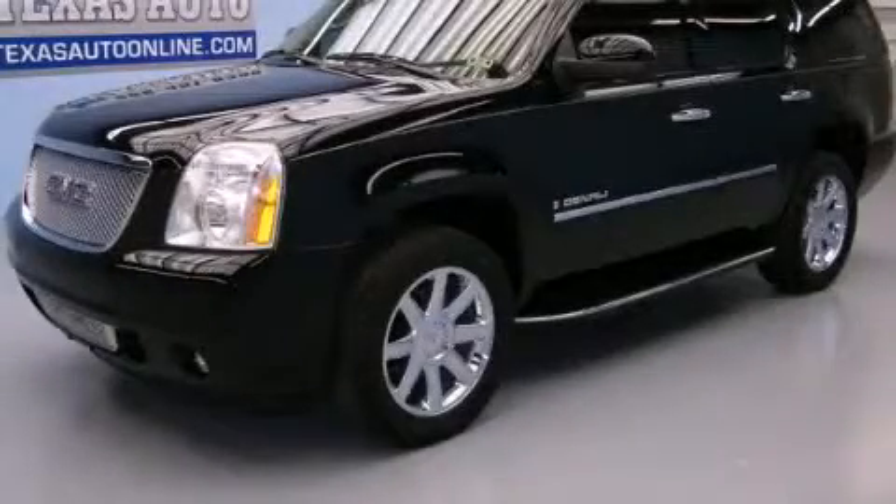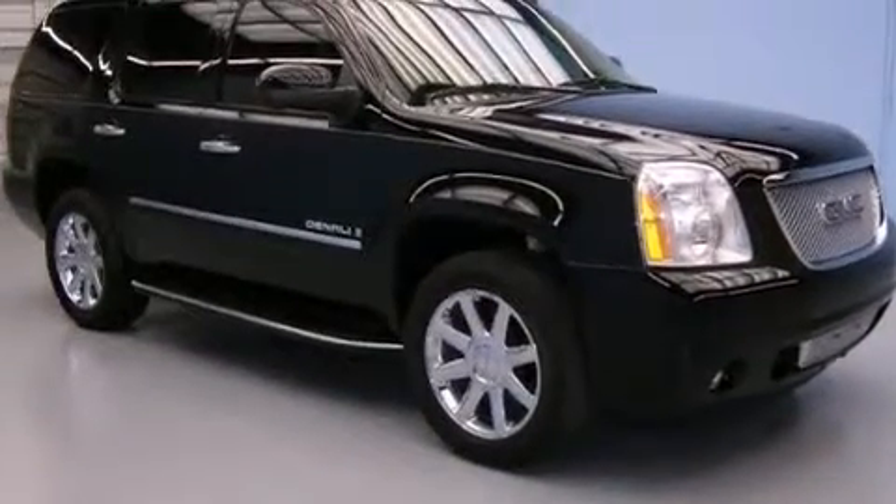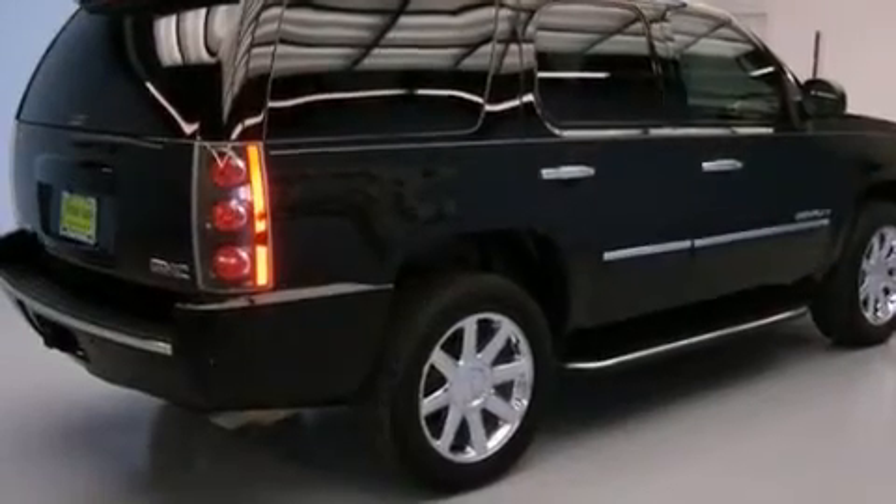This is a 2009 GMC Yukon, for when safety, size, and space are of importance. It features a 6.2-liter 8-cylinder engine and an automatic transmission.